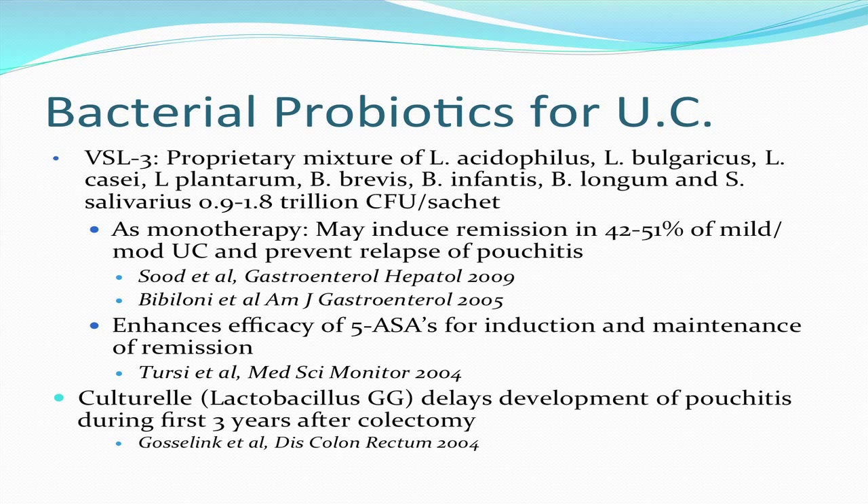The bacterial probiotics that have been the most studied include a proprietary mixture of several strains of lactobacillus and bifidobacteria with one strep strain called VSL-3. Some studies have indicated that VSL-3 can induce remission in up to 50% of patients with mild to moderate ulcerative colitis and can prevent the relapse of pouchitis. VSL-3 has also been shown to enhance the efficacy of 5-ASA derivatives for the induction and maintenance of remission. Another probiotic called Kulturel — a single organism, Lactobacillus rhamnosus GG, from Finland — was shown to delay the development of pouchitis during the first three years after colectomy. Bacterial probiotics do not help patients with Crohn's disease.